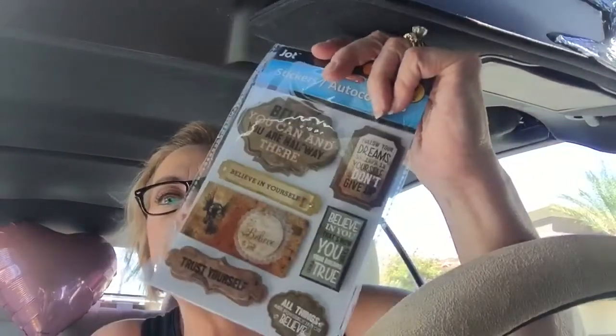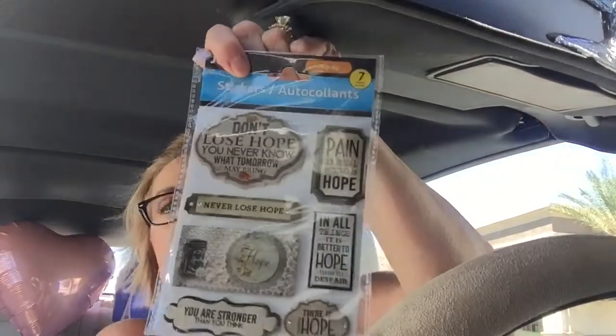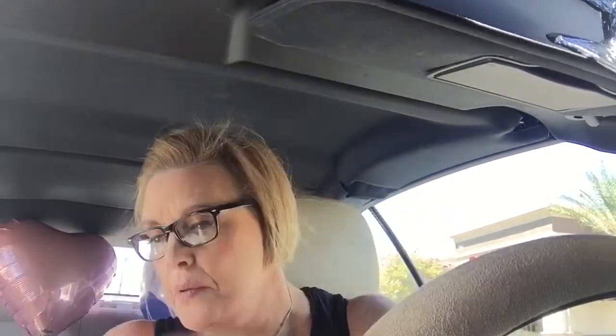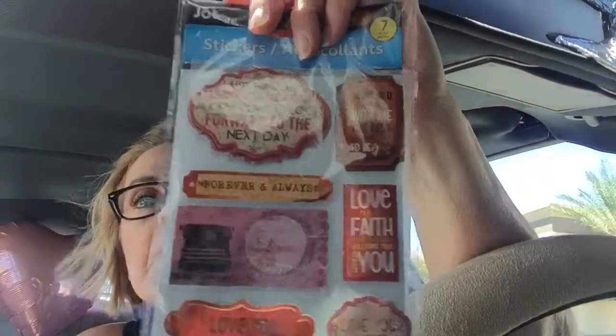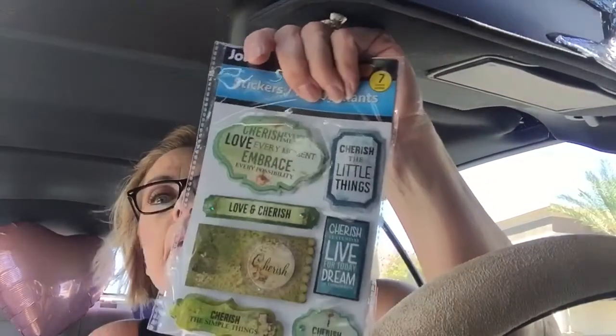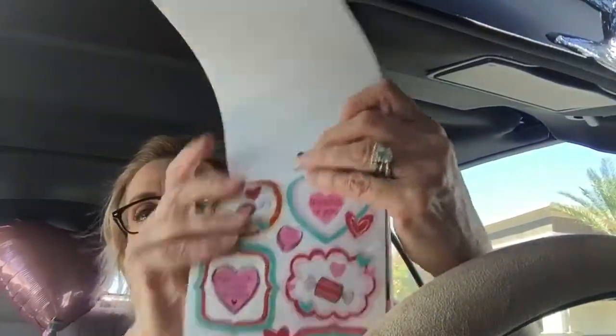I got two of these new items I hadn't seen before — one says 'Believe in Yourself.' At the other Dollar Tree up on Blue Diamond, I found another one that says 'Don't Lose Hope.' I also got a sticker kit — the stickers are really cute. I thought these would be really nice for little cards to sell at the craft fair.